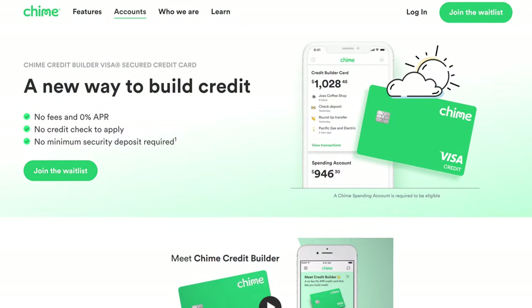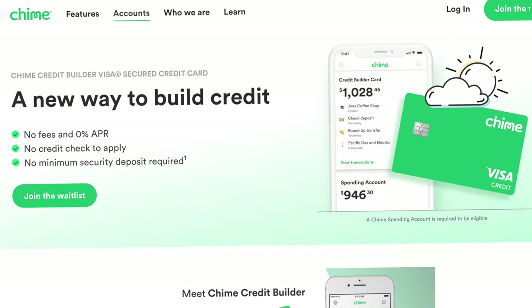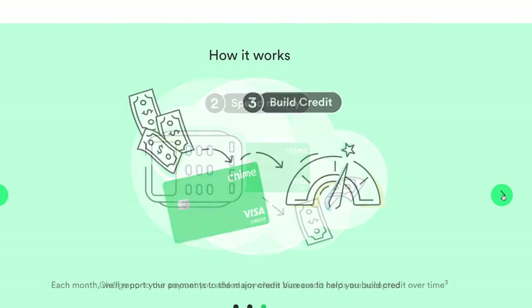One big change since the original Chime review is the Credit Builder account, which is kind of like a credit card but not exactly. Instead of using a credit card and paying it off at the end of every month, you're going to get a Chime Credit Builder account and move money from your Chime spending account to that card — kind of like a prepaid credit card. You can use that card up to the amount transferred, and Chime reports that payment to the credit bureaus, letting you build credit history without taking out an unsecured credit card or going into debt.